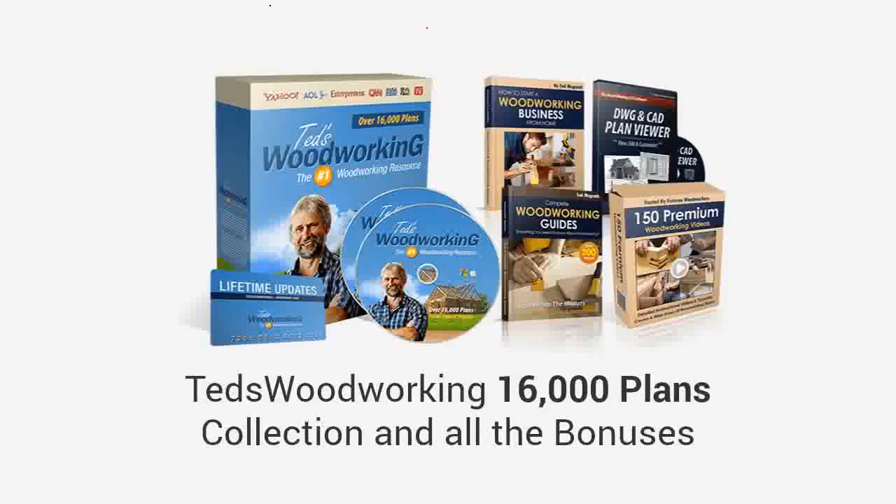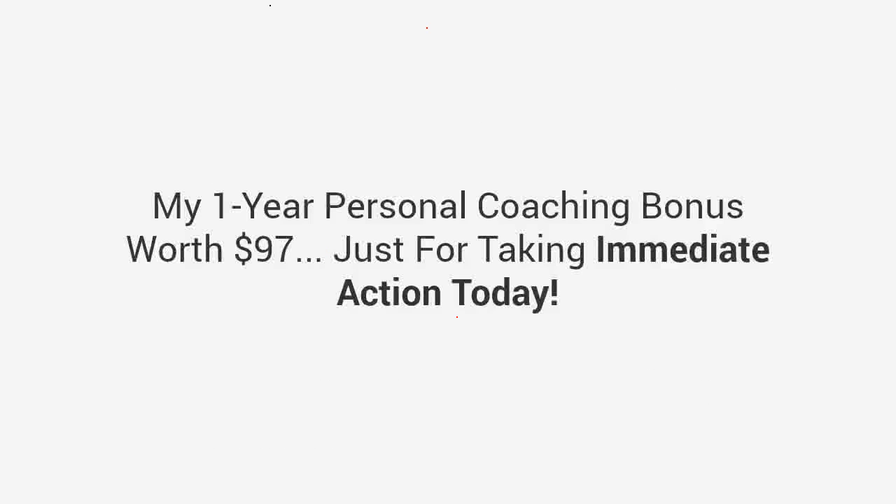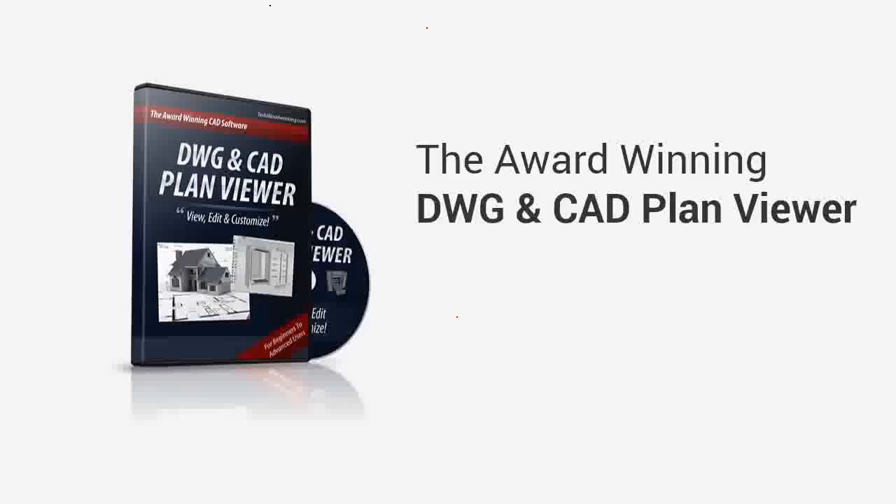Get immediate access to everything: the Ted's Woodworking 16,000 plans collection and all the bonuses, plus my one-year personal coaching bonus worth $97 — just for taking immediate action today.